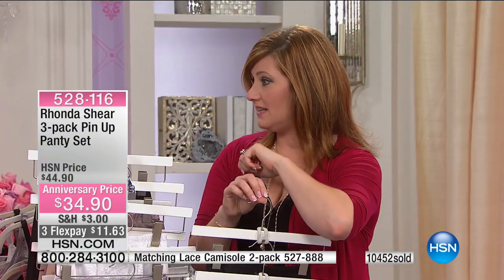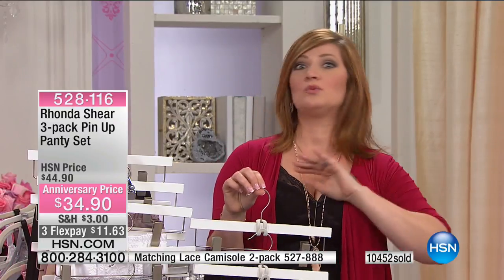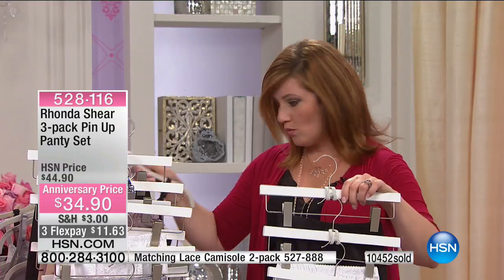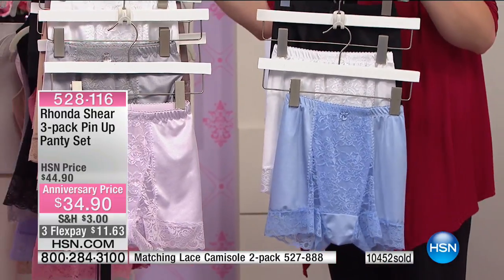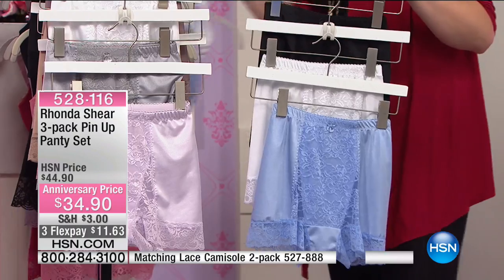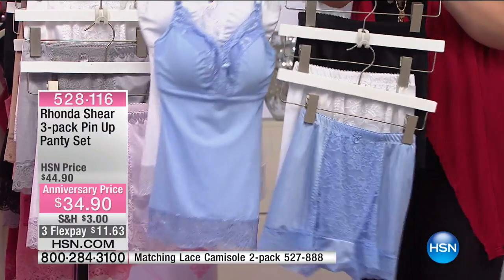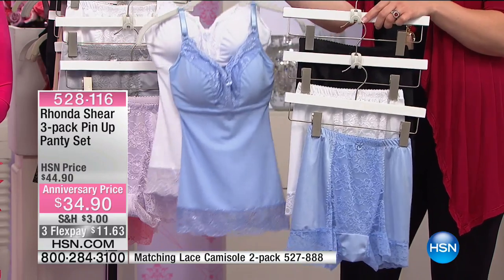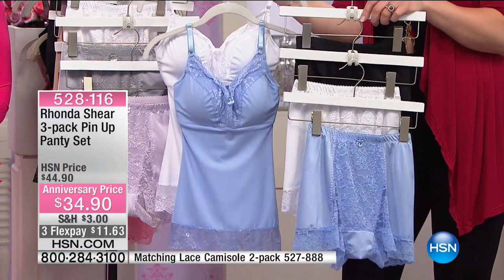Wait until you get into prime time this evening — with Callie, these will all completely sell out. And the Today's Special, everyone is still calling in. If you want to match the Today's Special back with the pin-up panty, we'd love for you to be able to do that. Many of you are doing the matching sets. The item number is called out at the bottom of the screen.